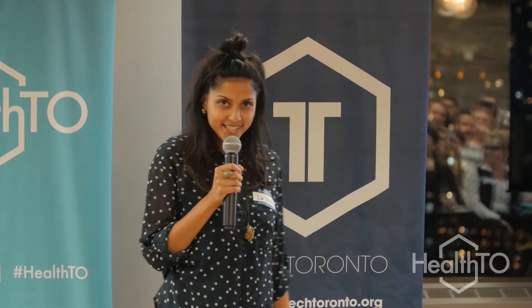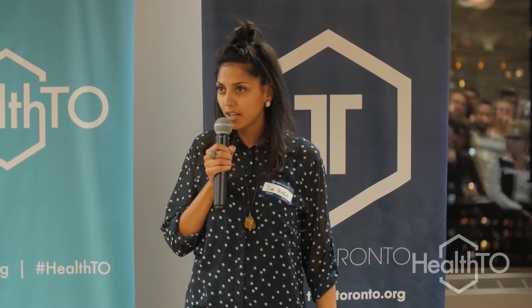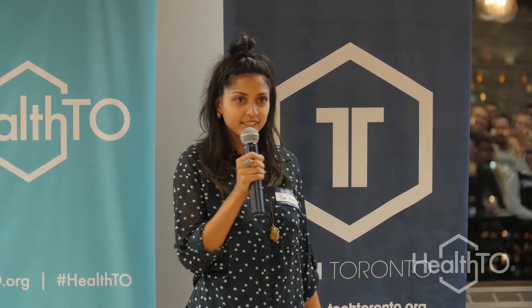Thank you very much, Maggie. It's a pleasure to be here. This is my first HealthTO event. Also, thank you to Jared. I'm going to start by asking you all — show of hands — how many of you are familiar with blockchain technology? How many of you would consider yourselves blockchain enthusiasts? I'd like to know more about that.